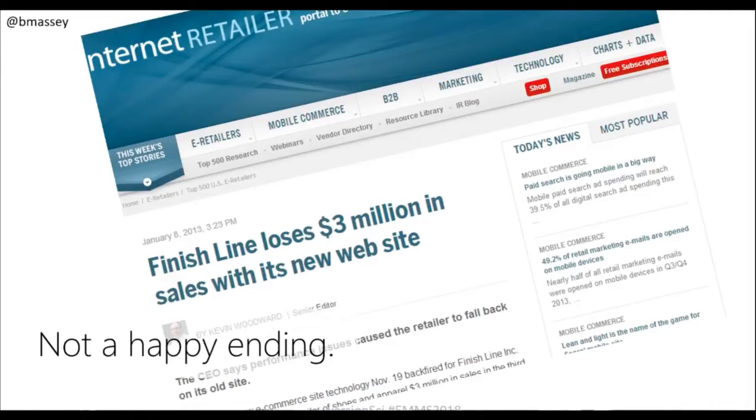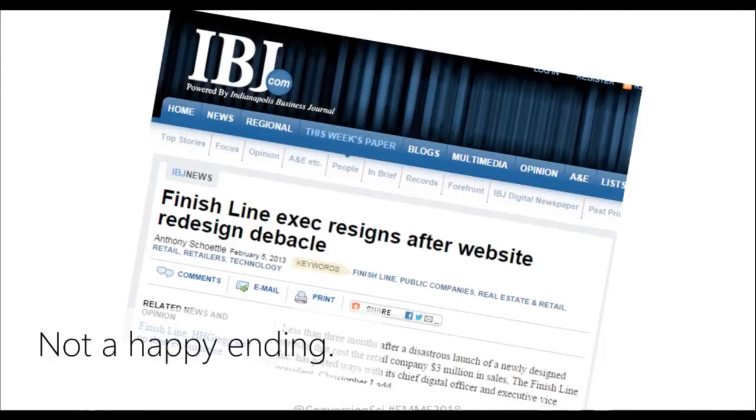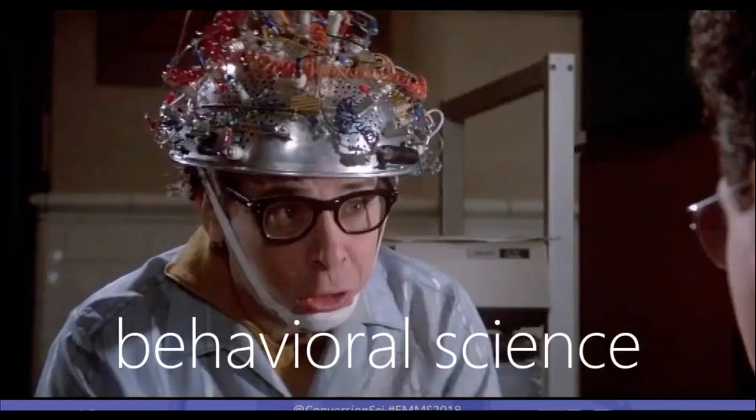How could this happen? How could it be that a well-funded creative agency and an experienced executive team could get all the way to the launch of a website and not realize that the performance was going to drop? This is happening not only with redesigns, but with email campaigns, paid search campaigns, and organic traffic. We are making assumptions about our audience that are working against us. The thing that we do to keep from making these assumptions is called science.